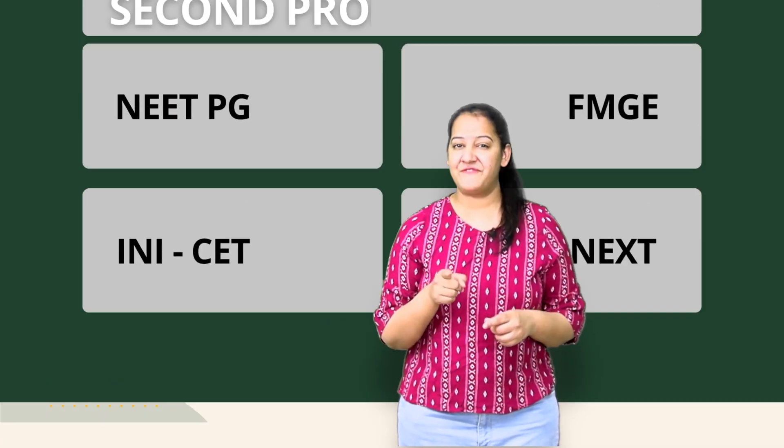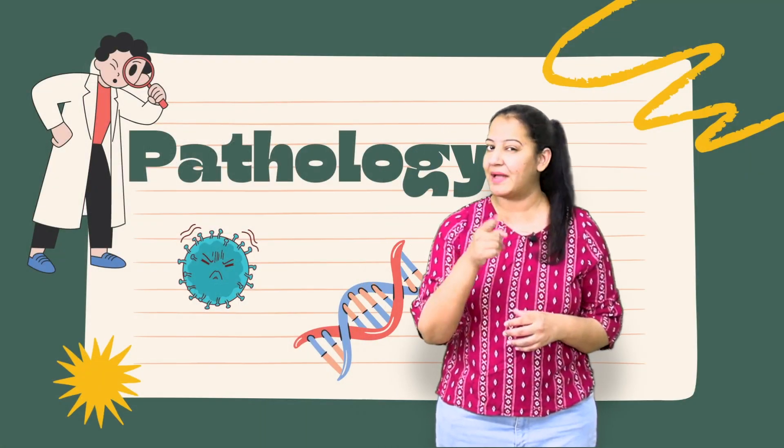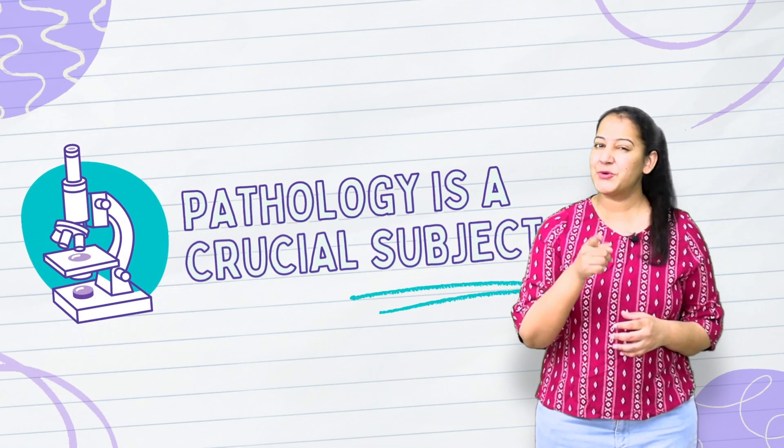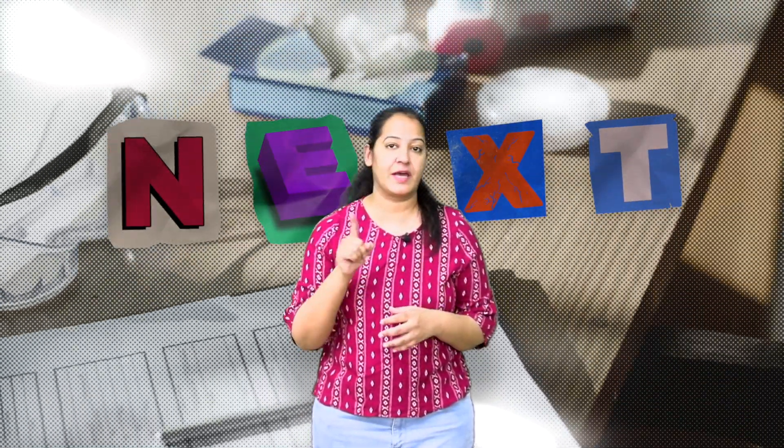Are you preparing for NEET-PG, FMG, INICT, NEXT, or 2nd Prop University exam and struggling with pathology? Pathology is a crucial subject and heavily tested in all these exams. In the recent development of NEXT, most of the questions are going to be clinical, and I know that's bothering you.